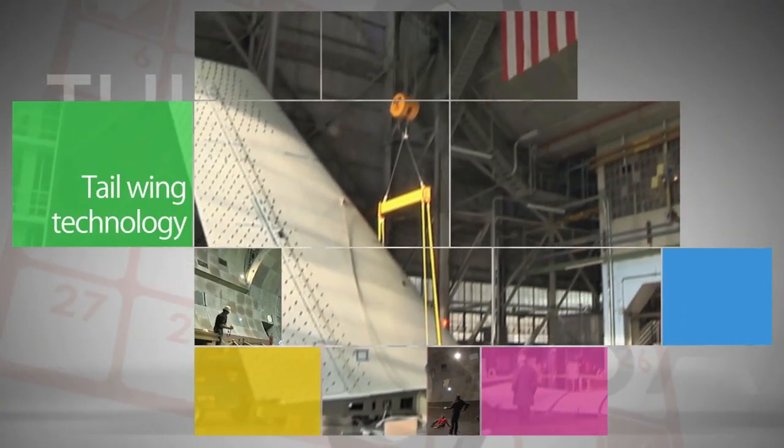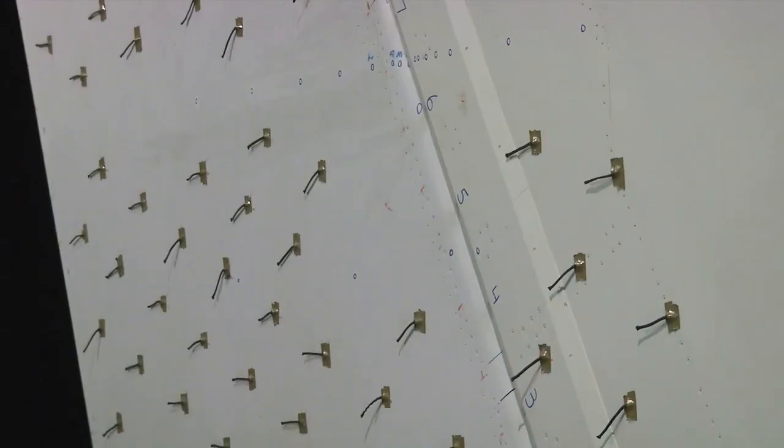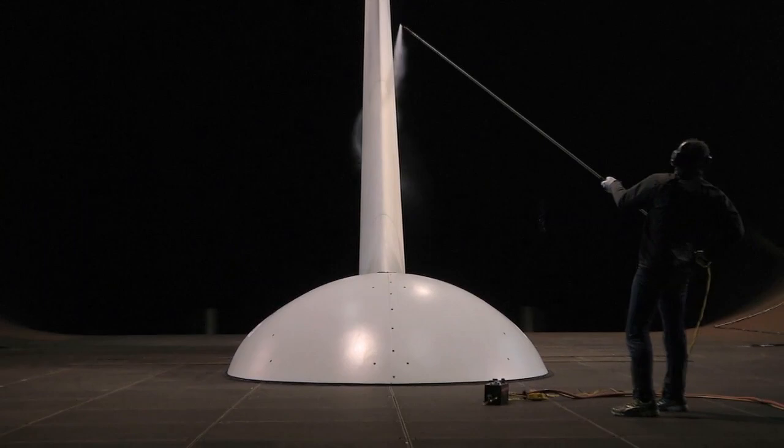Ames and Langley Research Centers are working with Boeing on a new technology application for the tail rudder section of a 757 aircraft. The technology features active airflow controls to enhance performance of the vertical tail, reduce drag, and save fuel.